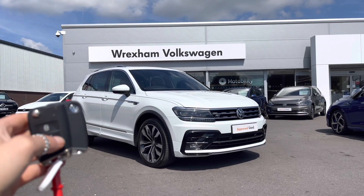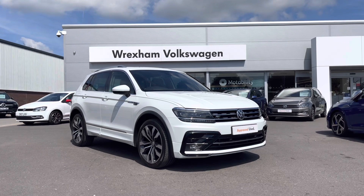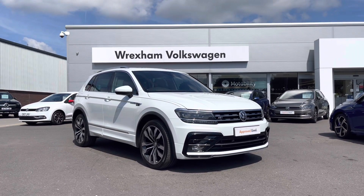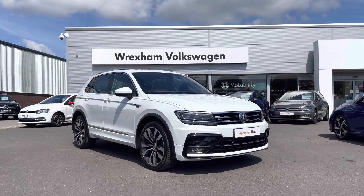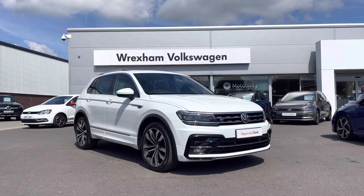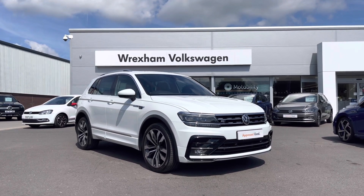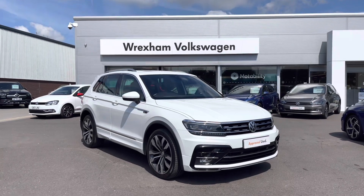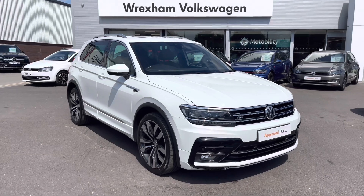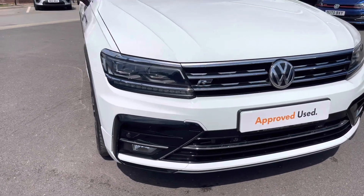Hi and welcome back to Rex and Volkswagen. Don't forget to hit the like button and subscribe to our channel so you never miss a video. My name is Shannon, and today I'll be giving you a tour around this incredible Volkswagen approved used Tiguan R-Line 4Motion. This spacious model is a two-litre TDI DSG 240PS, finished in pure white paint, which is an additional feature. It comes with a two-year Volkswagen warranty as well as two years roadside assistance. If you'd like more information, please give us a call at 01978 340 600.